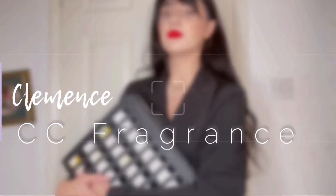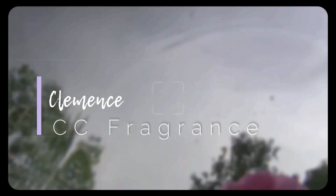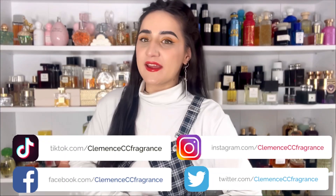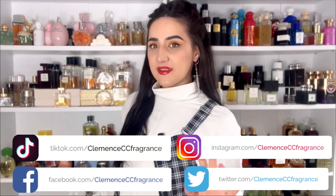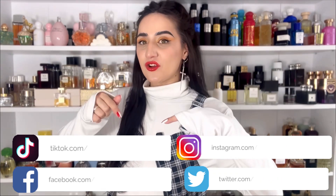Milky fragrances today — one of my favorite categories. It's really on trend and I'm obsessed. Before the video starts, please let me know in the comments which is your favorite milk fragrance. It's always helping the community. Thank you.